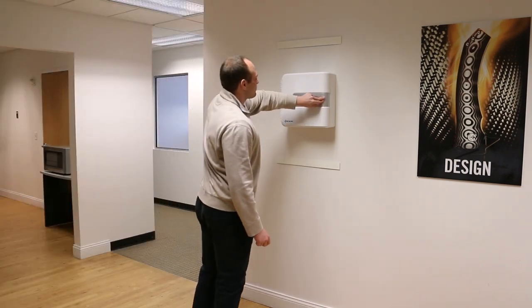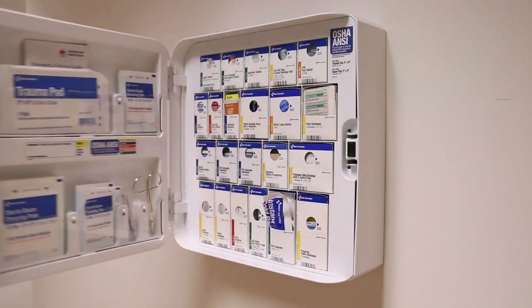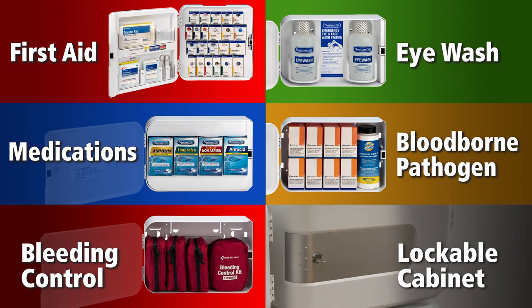Smart Compliance Complete has push-touch opening and features six unique first aid stations. Each station is specially designed with the right items for workspace first aid. One station is even lockable.